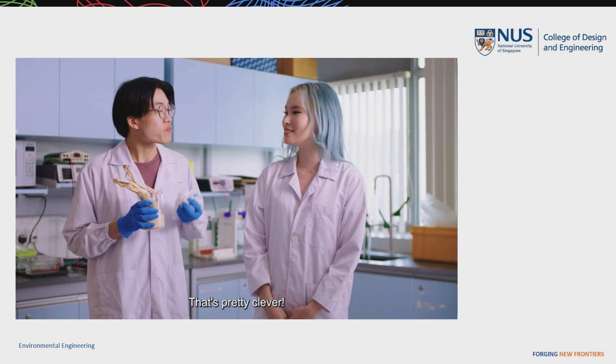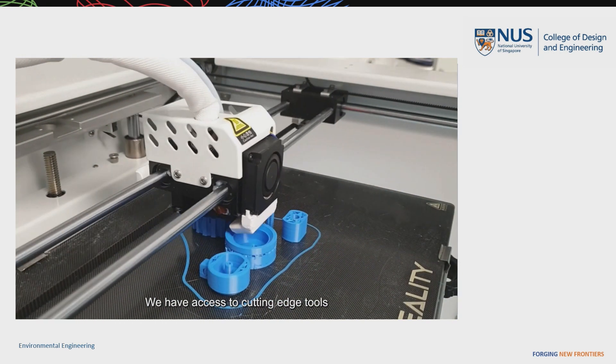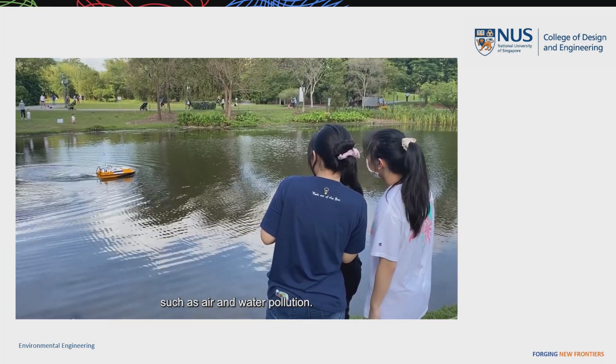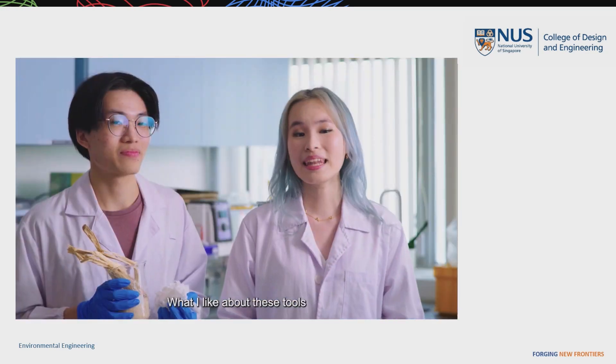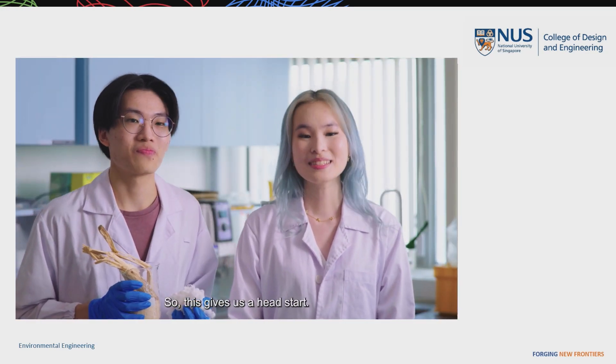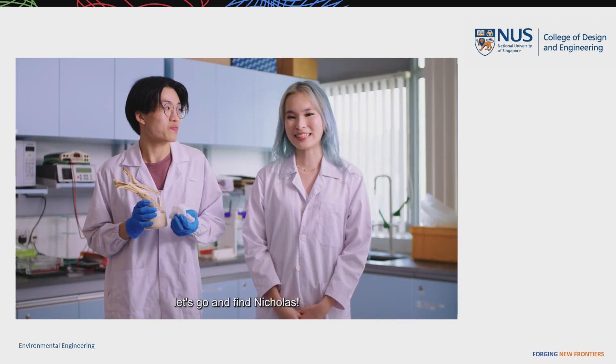That's pretty clever. It's also the technology that makes all this possible. We have access to cutting-edge tools that allow us to tackle pressing environmental problems such as air and water pollution. What I like about these tools is that they are used in the workplace as well, so this gives us a head start. Speaking of the workplace, let's go and find Nicholas.